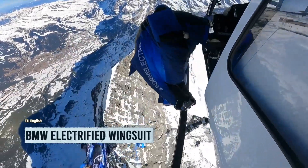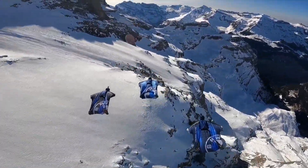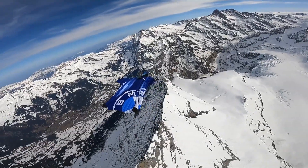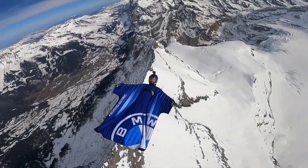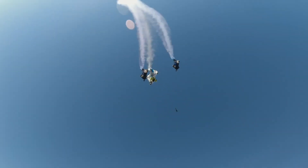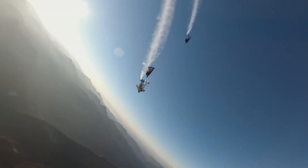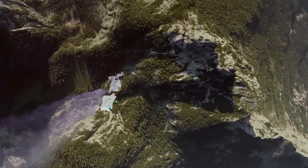Who needs a fancy Iron Man suit when you can become a sky-soaring superhero with a BMW wingsuit? The BMW Electrified Wingsuit is no joke — it's the real deal. This bad boy lets you fly freely at a whopping 186 miles per hour. It's compact, lightweight, and infused with BMW technology.